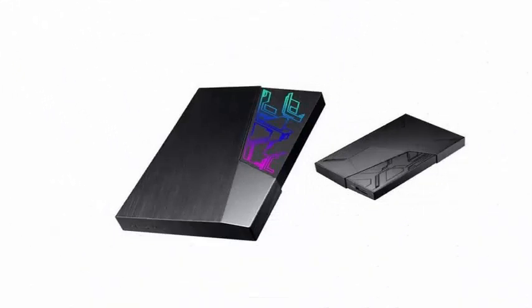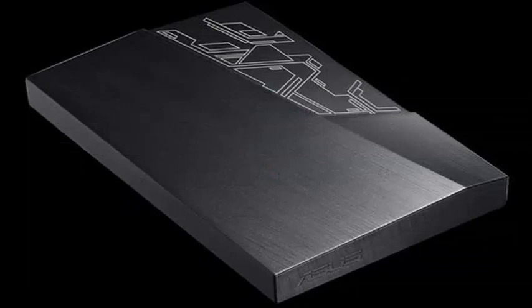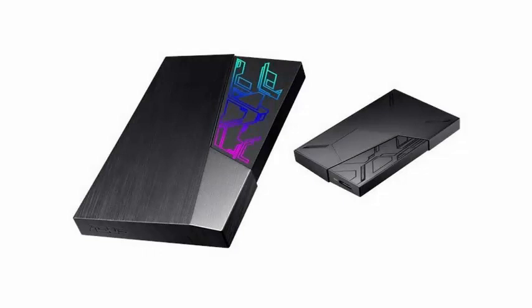This is the HDDFX, initially composed of two models of 1TB and 2TB respectively, with technical names EHDA1T and EHDA2T, in a size of 2.5 inches.